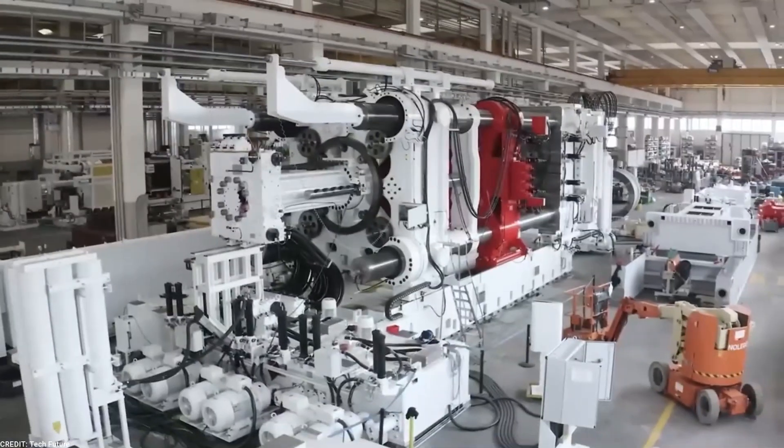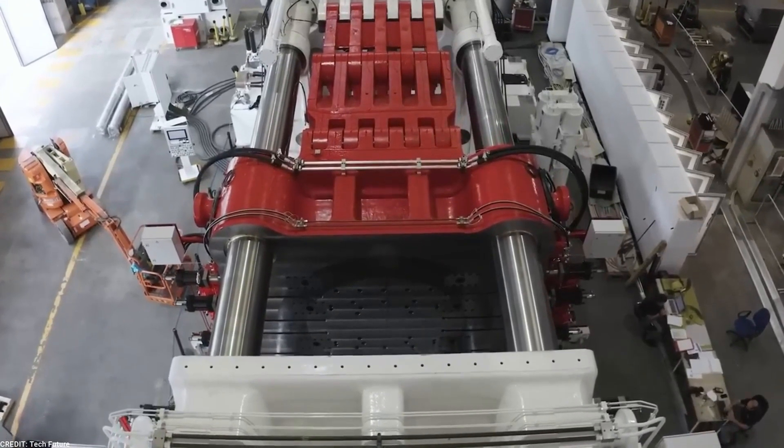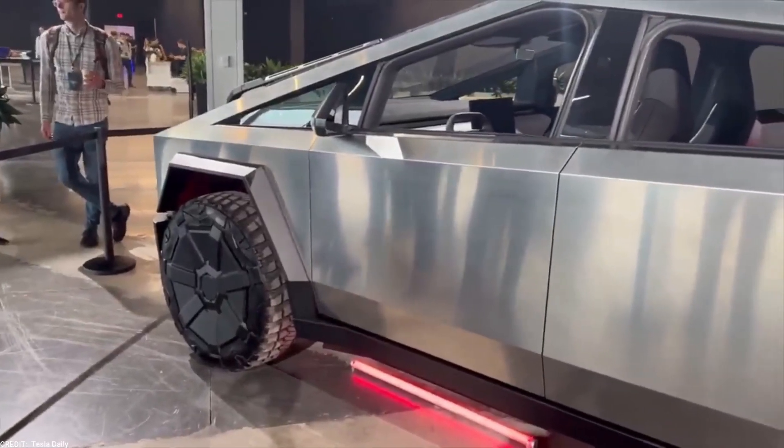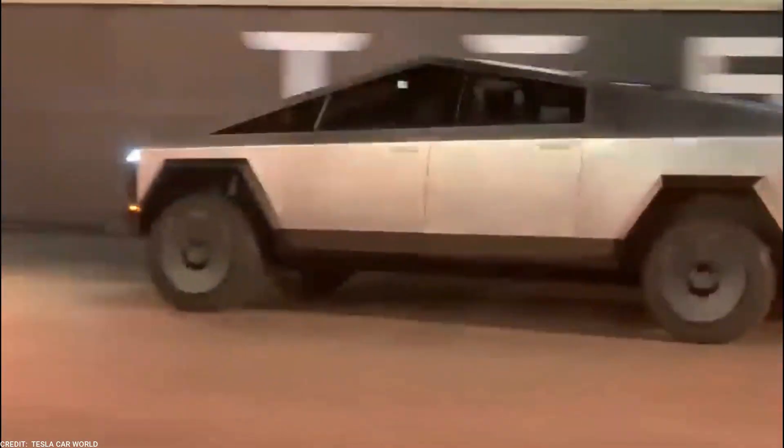Ladies and gentlemen, we have some exciting news from the world of Elon Musk and Tesla. The arrival of the second Tesla Cybertruck Gigapress has just been confirmed. Since its unveiling in 2019, the Cybertruck has generated immense anticipation and captured the imagination of enthusiasts worldwide.